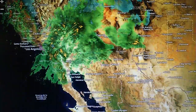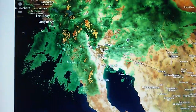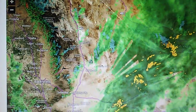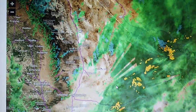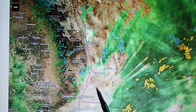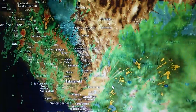The WSR-88Ds are actually chopping up a lot of this rain as it moves in. We can see that on this map. Right over Los Angeles, just to the north, we have Edwards Air Force Base. We can see the WSR-88D chopping up the precipitation near the Edwards Air Force Base area, right down near California City.